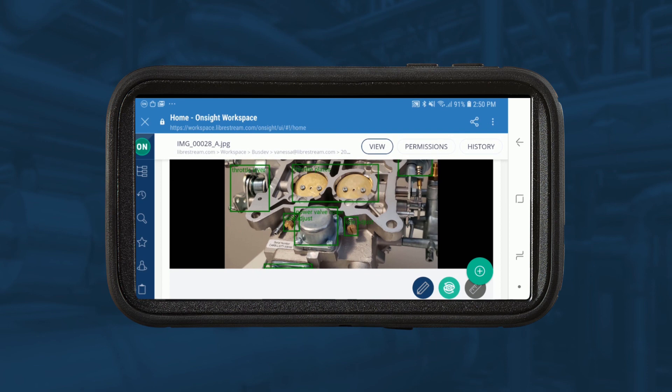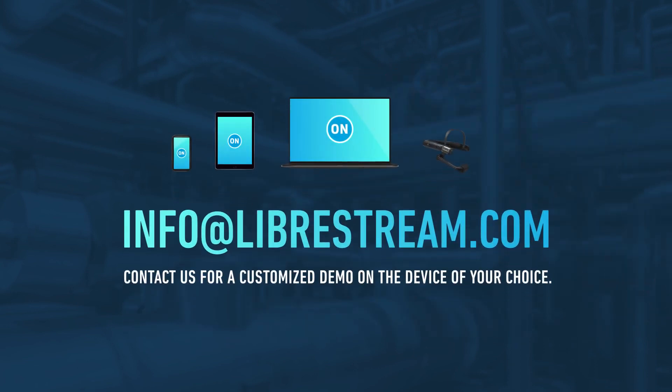This demonstration provides a high-level overview of how on-site enhances independent work and creates effective collaboration for improved worker safety, productivity, reduced costs, and accelerated decisions. For a customized demonstration, contact us directly.